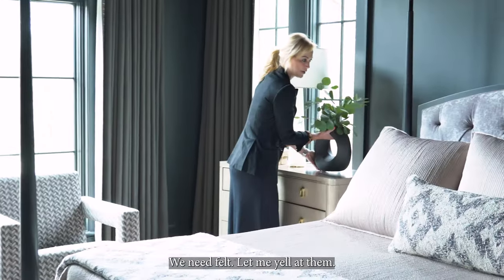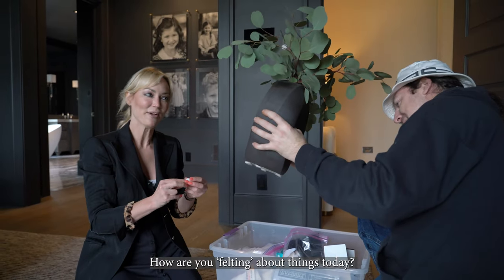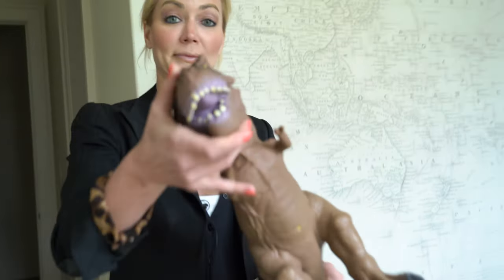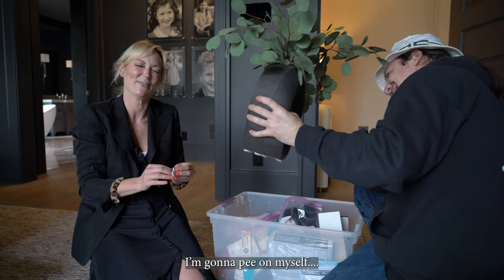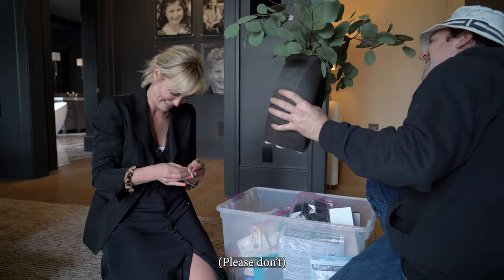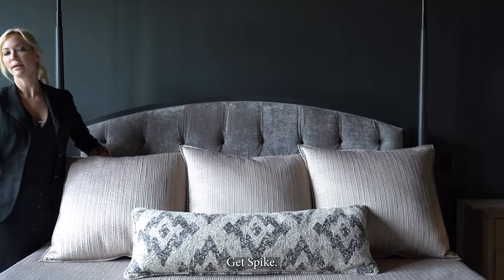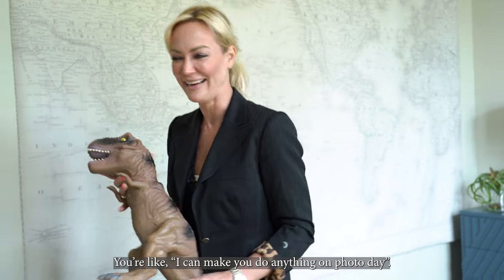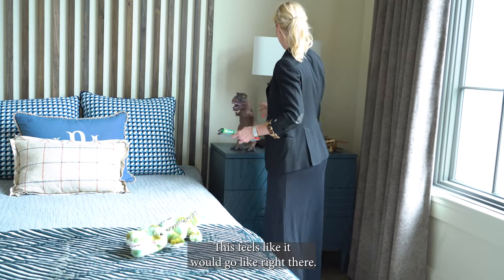We need felt — let me yell at them for felt. We don't want to have to get the carpet cleaner. You're like, 'I can make you do anything on photo day.' This feels like it would go right there.